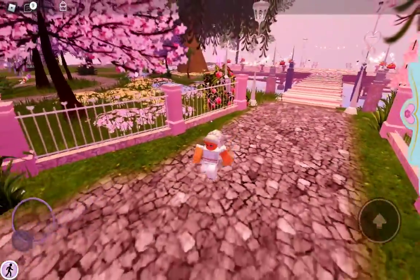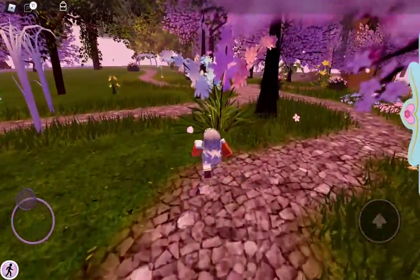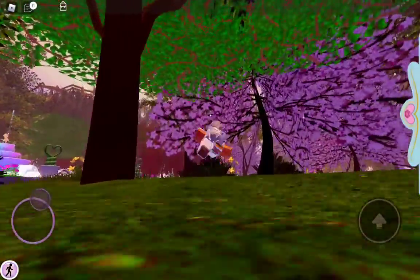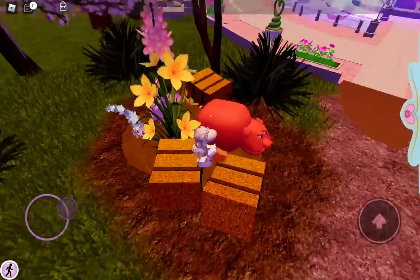So yeah, that place is so cute. And you can go down here — there's a lot of places to go so I don't really know where I'm going. Oh, and then it got this hiding place, kind of like a hiding place.